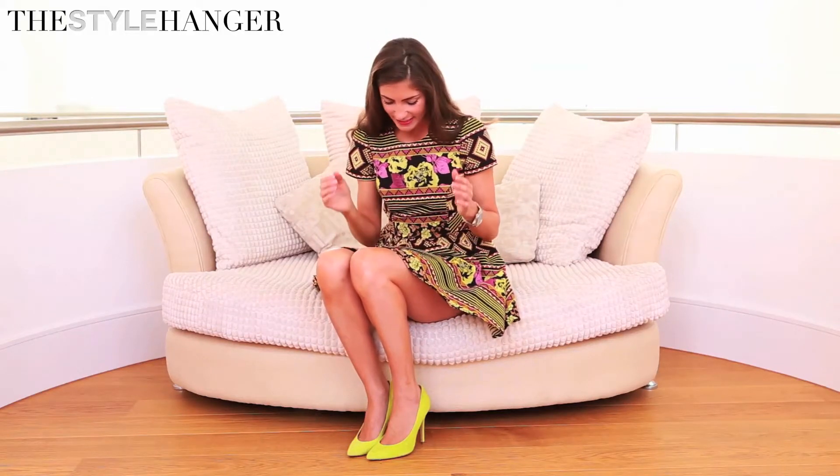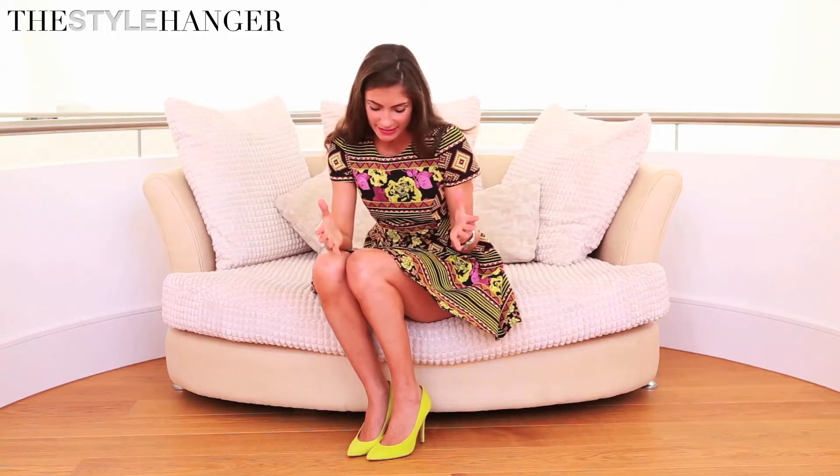Today for the Style Hanger I'm working this very cute dress by Topshop — a fantastic piece with beautiful colors and an amazing print. What I really love about it is the shape: it has a very high hemline which gives you fantastically long-looking legs, it cinches you in at the waist, which is always a winner, and with a cute cap sleeve it's very easy to wear.